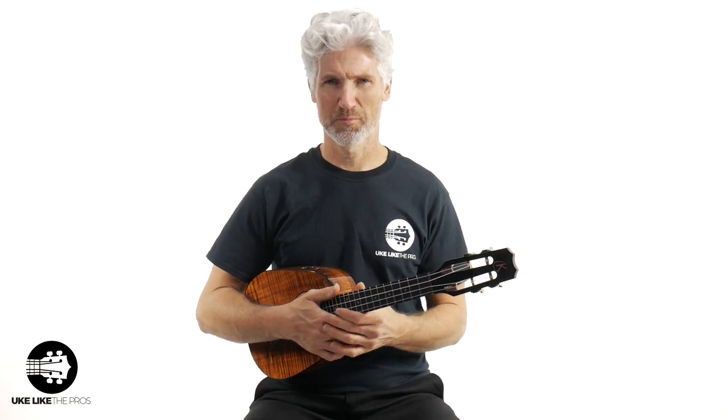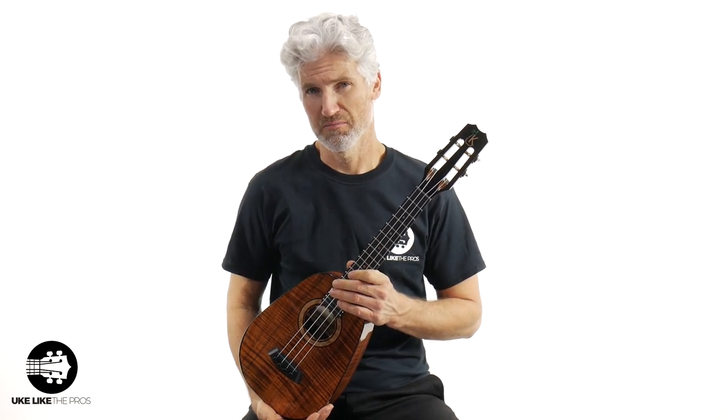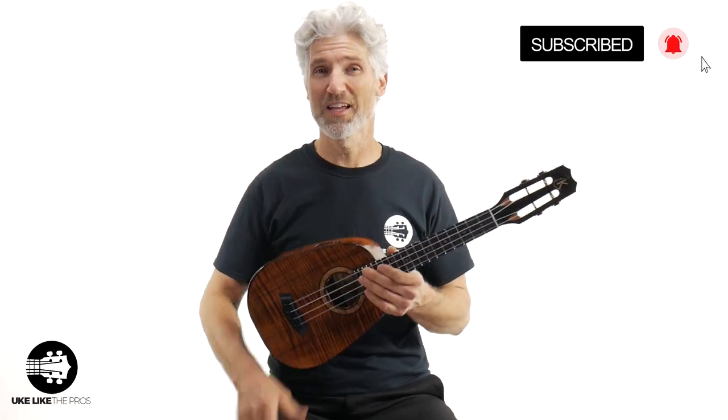I'm Terry Carter and welcome to You Collect the Pros. If you're into some of the finest reviews on the planet, you've come to the right channel. Make sure to subscribe and turn on that notification bell today.